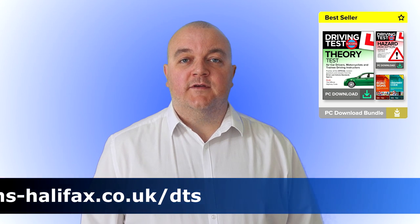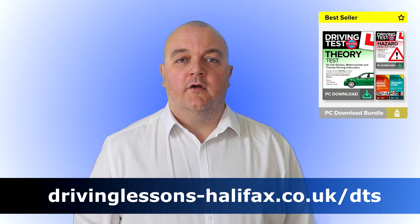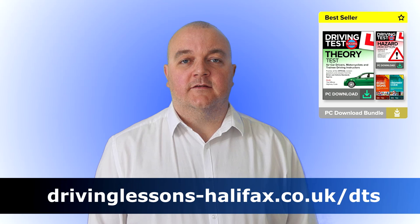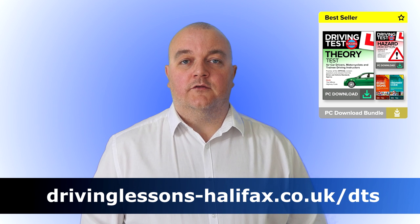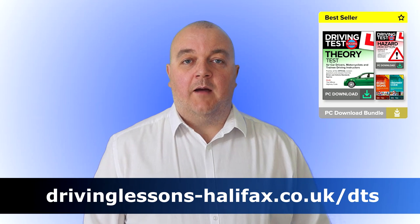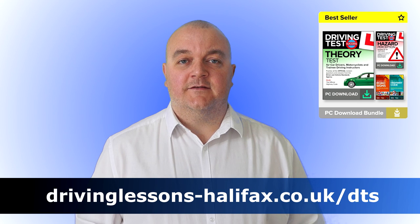My number one tip is to get some good practice software for a laptop or tablet. You want a large screen so you can replicate what's going to happen on your actual theory test. The one I recommend is Driving Test Success — it's the UK's number one. If you click the link on the screen now, also in the description, you can get it at a reduced price for a limited time only. I'm not sure when the price will be going back up, so click the link and get Driving Test Success now.